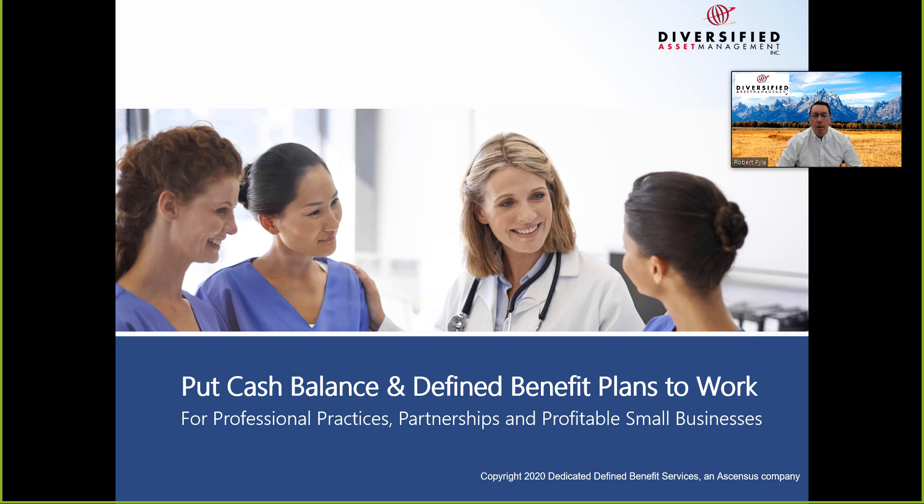Thanks everyone for joining us. I'm Robert Pyle of Diversified Asset Management. We've been working with small business owners for the last 24 years helping them create a long-lasting sustainable retirement so they can spend more time with their families and enjoy the outdoors. Today we'll be discussing cash balance and defined benefit plans. These slides were provided by Dedicated Defined Benefit Services, one of our resource partners.